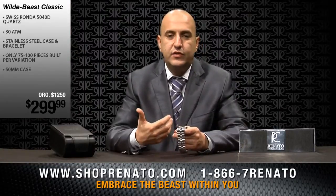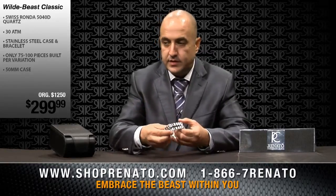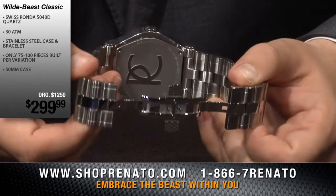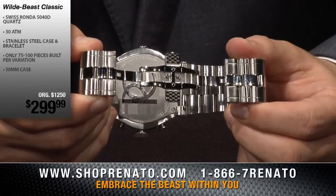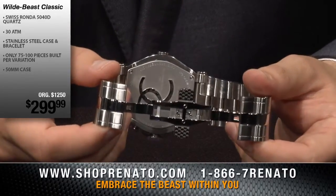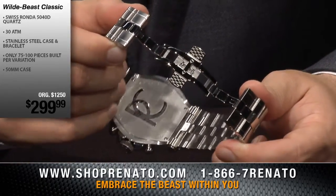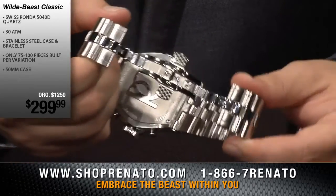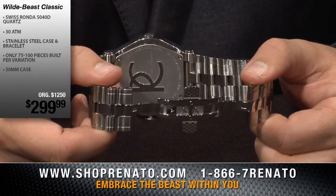Sometimes you wear a big, heavy watch and have to take it off just to take a break — not with Renato timepieces. Let's go ahead and open up the deployment buckle and give you a view of the case back. Here on the case back you'll find all the information: handmade and assembled, 30 ATM water resistant — that's about almost a thousand feet water resistant, so it's extremely durable. It's not a diver's watch, but it's built like one. We model our watches to be built like a diver's watch because those watches can absorb the most abuse, and we want the watches to be on your wrist every day without having to worry about it.